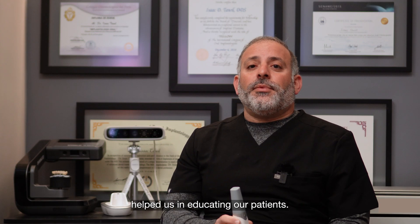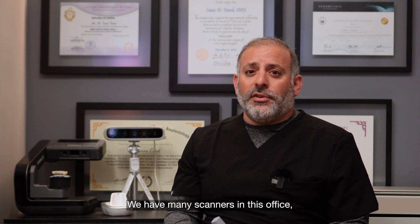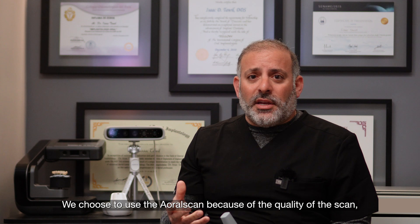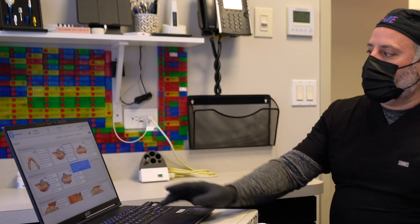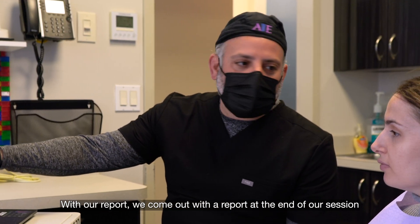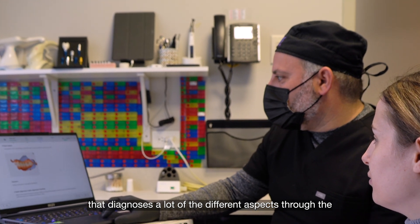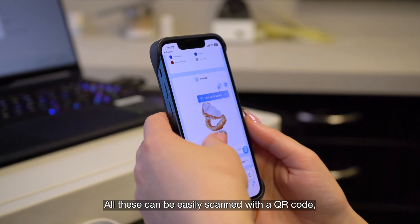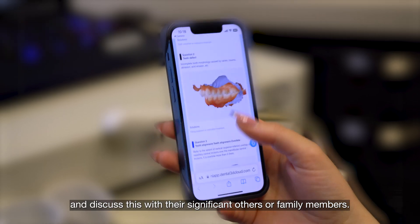These scanners have helped us in educating our patients. Part of scanning is speed and accuracy. We have many scanners in this office — a total of 15 or 16 now. We choose to use the Aoral Scan because of the quality of the scan, the precision, and the ability to convey messages to the patient with our report. We come out with a report at the end of our session that diagnoses many different aspects through the Shining 3D software. All these can be easily shared with a QR code so patients can take it home and discuss it with their significant others or family members.